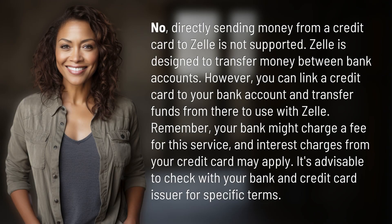No, directly sending money from a credit card to Zelle is not supported. Zelle is designed to transfer money between bank accounts. However, you can link a credit card to your bank account and transfer funds from there to use with Zelle. Remember, your bank might charge a fee for this service, and interest charges from your credit card may apply. It's advisable to check with your bank and credit card issuer for specific terms.